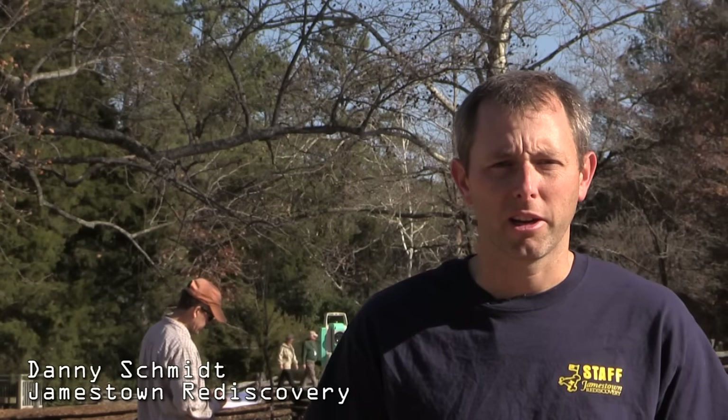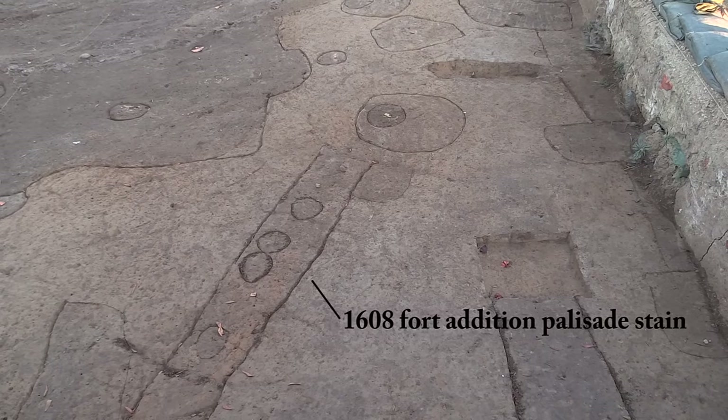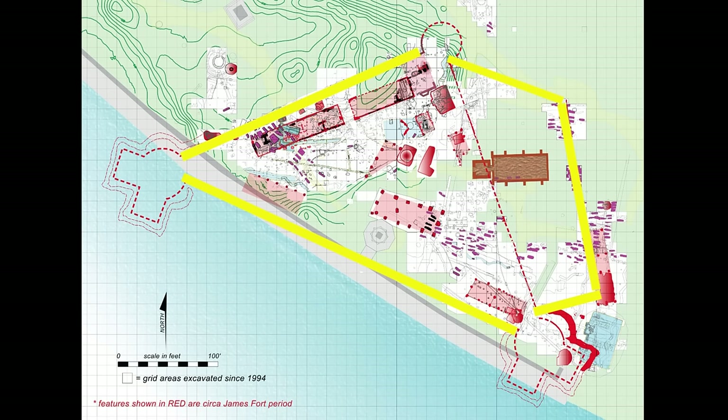Right now I'm out here at the corner of the 1608 addition to James Fort. Just to rehash, we know from the records that in 1608, Captain John Smith writes that James Fort was reduced to five-square form, which actually means altered to take on the shape of a five-sided fort. So that addition was made to the east of the triangular fort, out where I am standing right now at the corner of that addition.